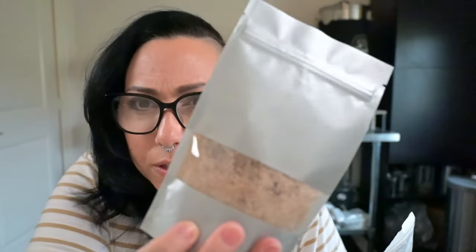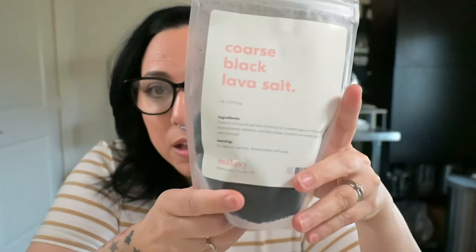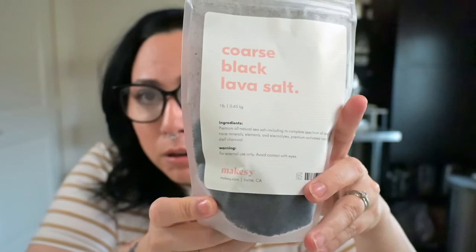Depending upon the fragrance I'm doing, I will add the bamboo jade salt — I added it to one of the bath salt blends and it blends really well. You don't smell that earthiness or green tea fragrance once it's mixed with everything. The other salt I got was this coarse black lava salt — oh it is just so stunning.